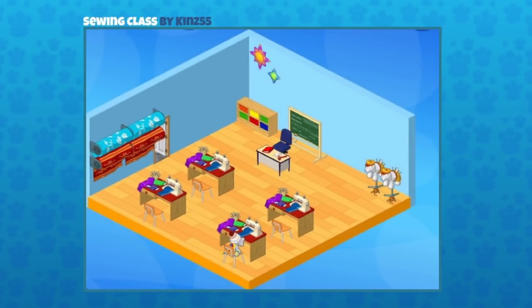The first room we're going to see today is a sewing class and it was sent in by Kins55. Always great to see new players sending in designs. I love how this has been set up. We've seen a lot of classrooms before, but I don't think we've seen a sewing class, and they've done a great job here.